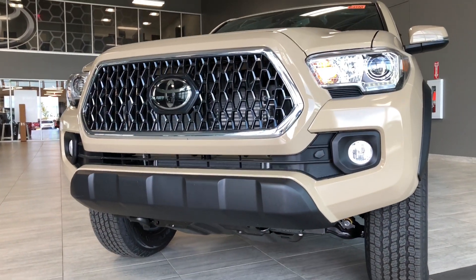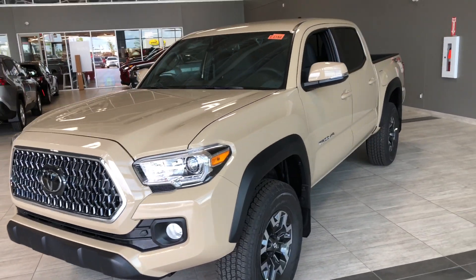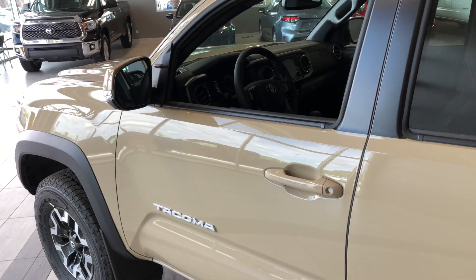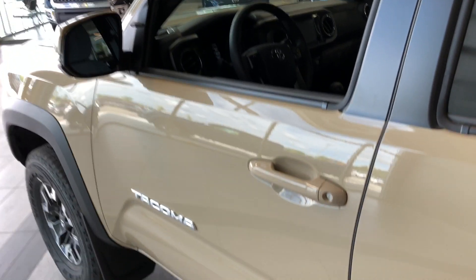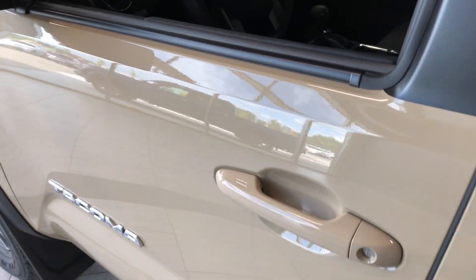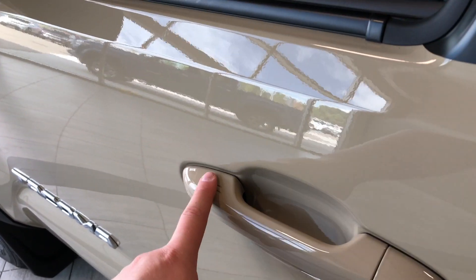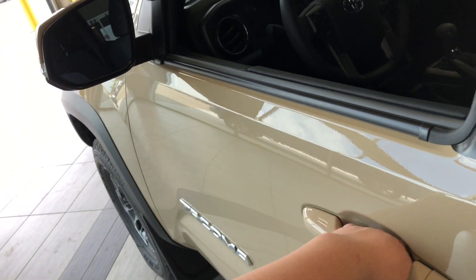Some of the great exterior features you'll find on this Tacoma include your front recovery hook, fog lights, proximity smart key system, and turn signals on the side mirrors. The key fob has a lock and unlock button as well as a panic button. With the proximity smart key system, if you have your key fob in your pocket you can press the two lines on the door handle to lock the vehicle, and to unlock it just put your hand inside the door handle.